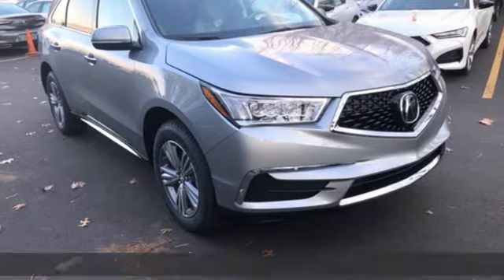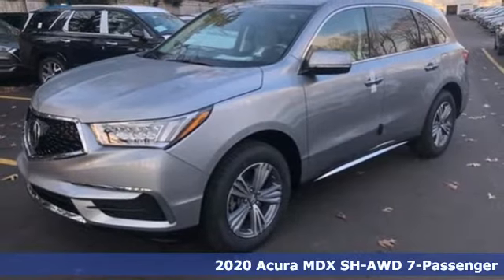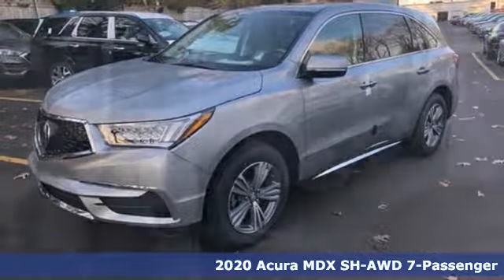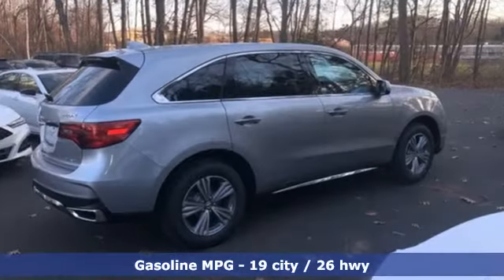It's a new 2020 Acura MDX, ready to pamper every passenger. This crossover might just be the world's most perfect road trip car. And with features like these, every drive is a pleasure.